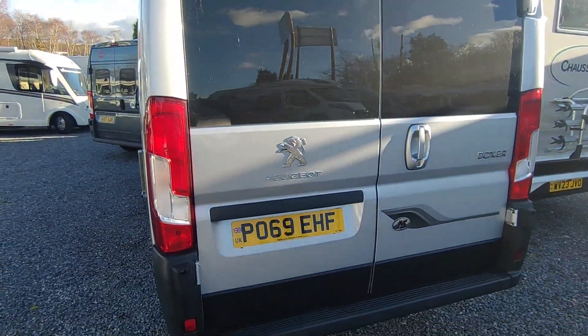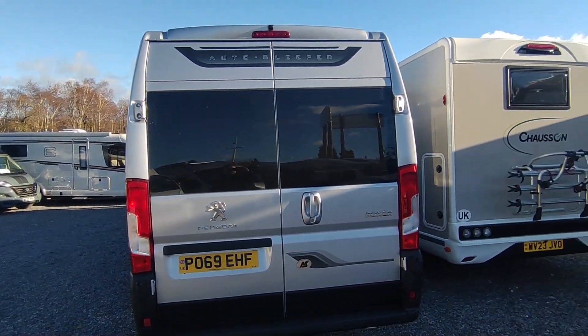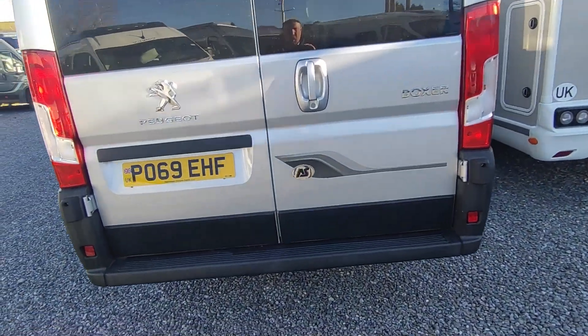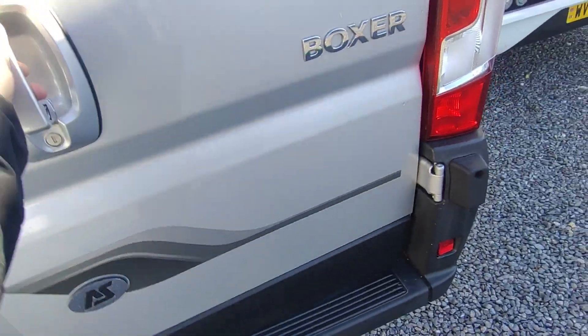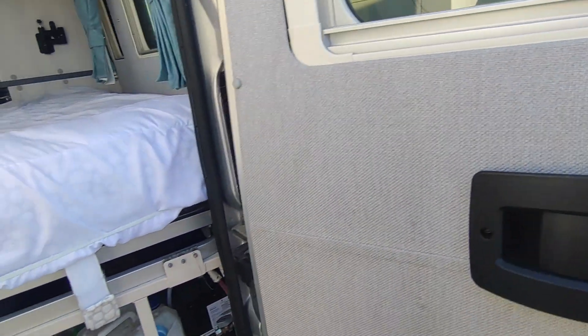One thing you could add is a bike rack or a towbar, as it doesn't currently have either — but we can fit them for you. Opening up the back doors, you've got access to underneath the bed, which gives you plenty of storage, all beautifully finished off in nice light wood.